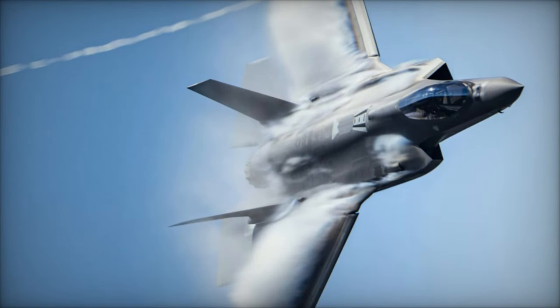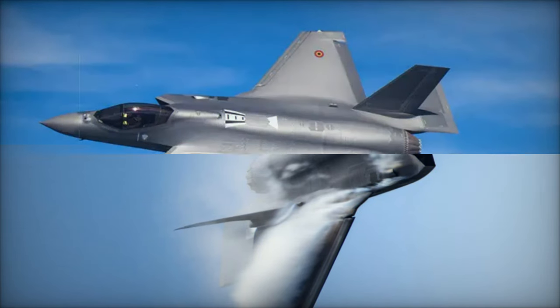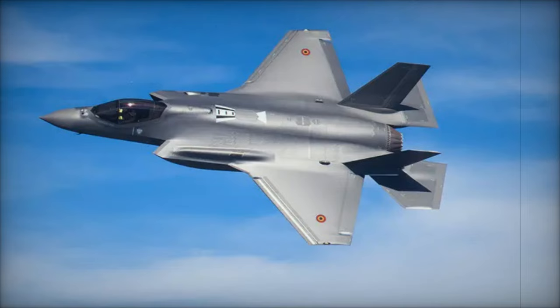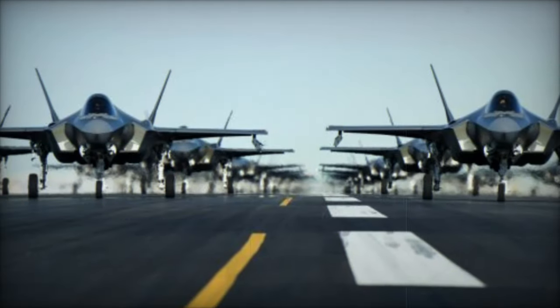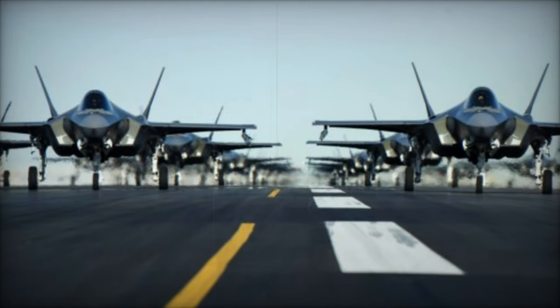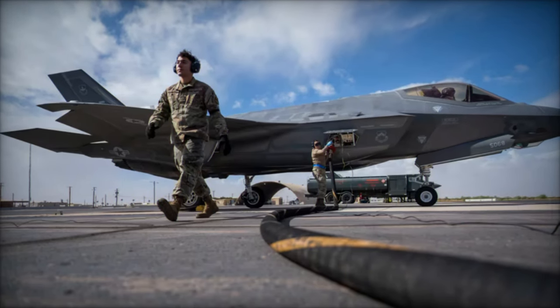Belgium has reached a significant milestone in its air defense modernization program with the arrival of its first F-35 Lightning II stealth fighter aircraft. The highly advanced aircraft, assembled at Lockheed Martin's Fort Worth facility in Texas, is now on its way to Luke Air Force Base in Arizona, where it will play a pivotal role in the training of Belgian pilots and technicians. This marks the beginning of a crucial transformation in Belgium's air capabilities and its commitment to modernizing its military assets.